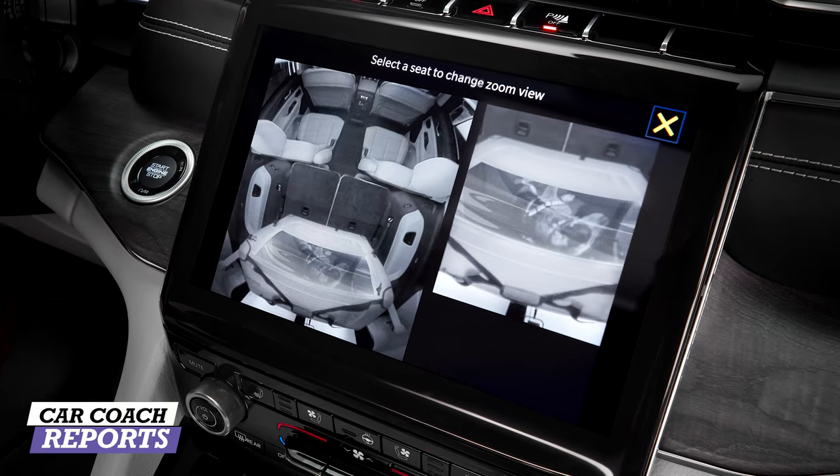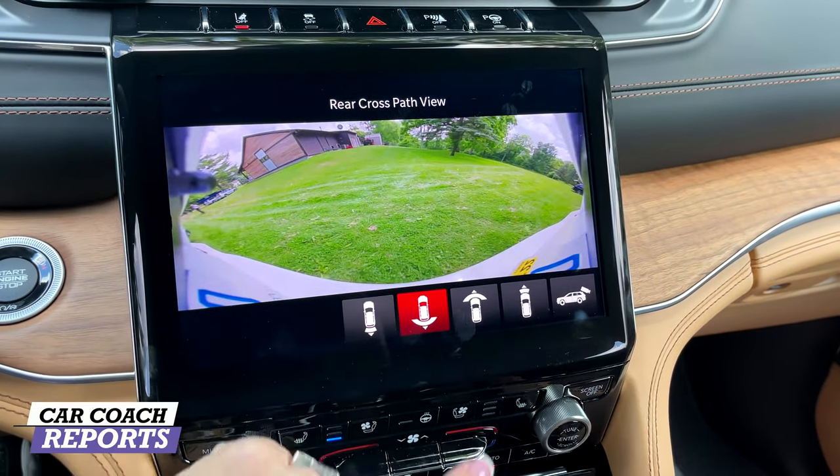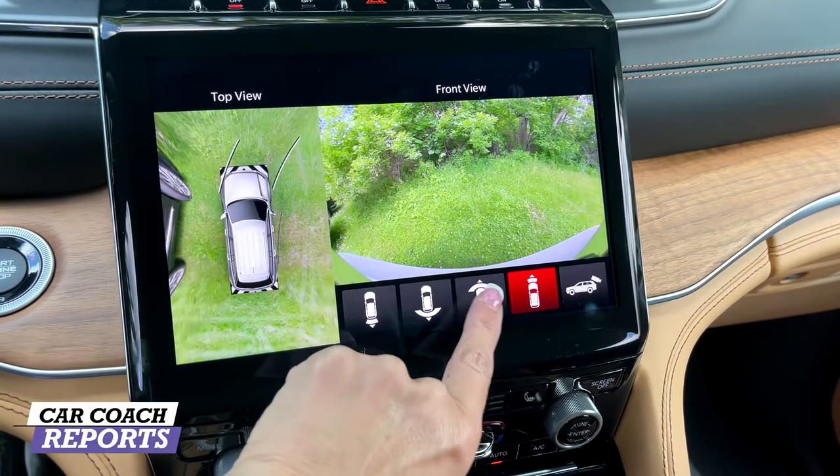With the optional $2,200 package, the rearview mirror becomes a camera — press the mirror and it transforms into a crystal-clear view of what's behind you. When reversing, you also get the around-view camera and backup camera together, which is really important. Combining all these features, visibility is really impressive and earns a nine.